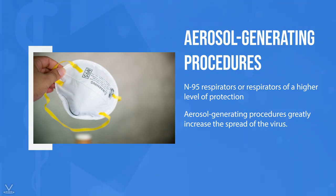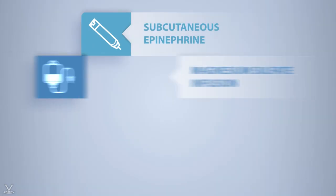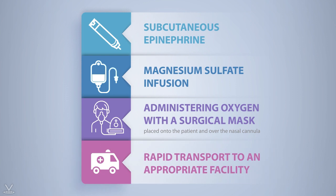During this time, many medical directors have recommended discontinuing the use of both CPAP and nebulizer medications when treating a patient with a suspected COVID-19 infection. Alternative treatment modalities, in accordance with your local medical protocols, may include the use of subcutaneous epinephrine, magnesium sulfate infusion, or simply administering oxygen with a surgical mask placed onto the patient and over the nasal cannula or non-rebreather mask, coupled with rapid transport to an appropriate facility.